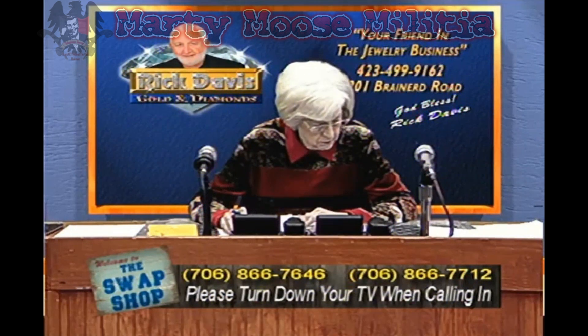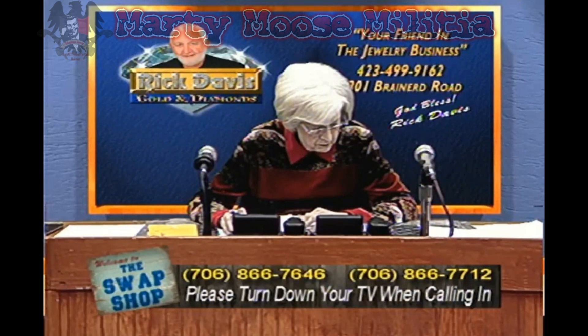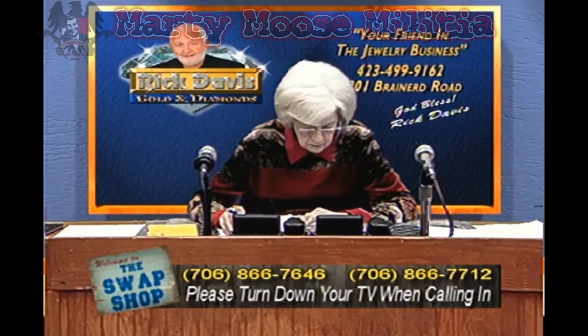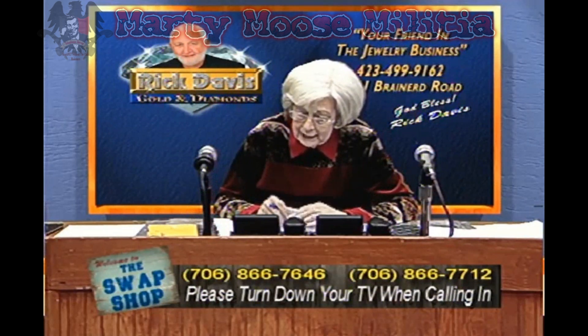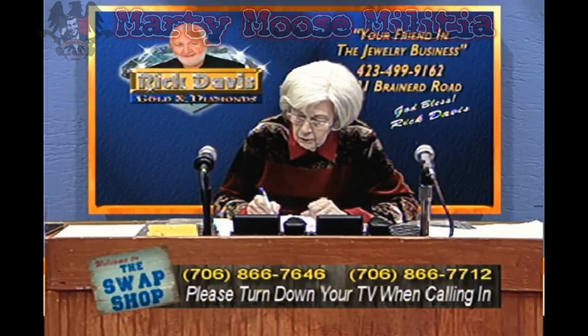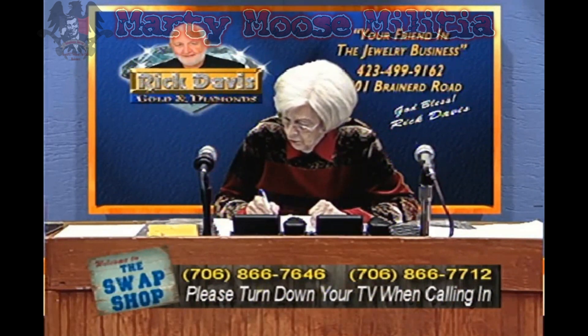Yeah, I'm looking to sell a Weber gas grill. It's worth about $1,000, but it has a little problem with the igniter, so I'm asking about $300 for it. It's a Weber gas grill, and I'm actually cooking on it right now.